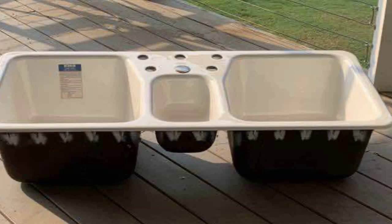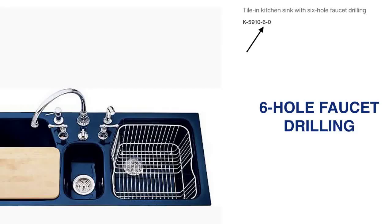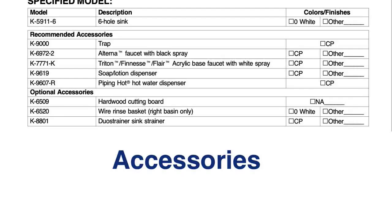This sink was cast iron and weighed around 165 pounds. It had six faucet holes and could accommodate a widespread faucet, a one-piece one-handled faucet, a hot water tap, a sprayer, a soap dispenser, or whatever many different accessories your heart desired.